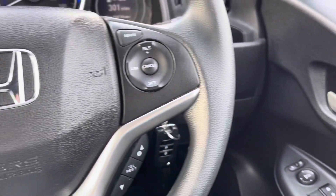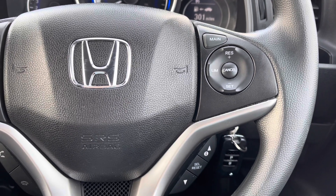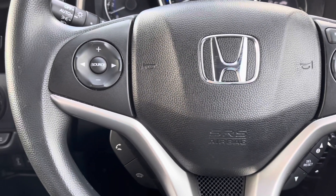You do have a handy cup holder to your right, and on the steering wheel it comes with cruise control and speed limiter options, along with mounted audio controls to the left.